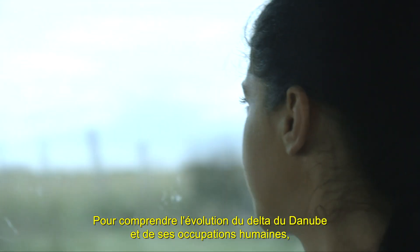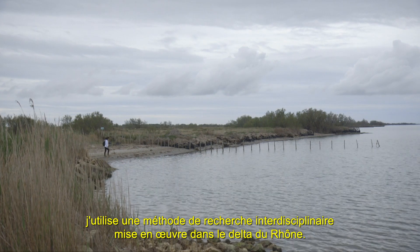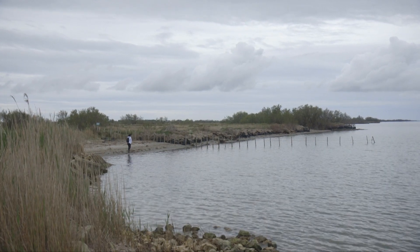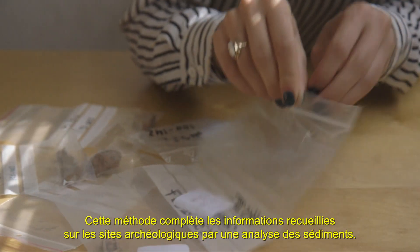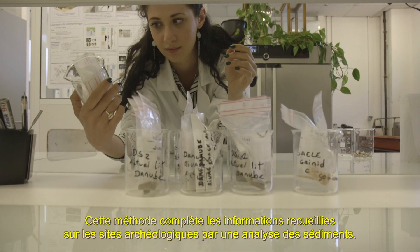For understanding the evolution of the Danube Delta and its human occupation, I use an interdisciplinary research method which was implemented in the Rhône Delta. This method complements the information gathered from archaeological sites with sediment analysis.